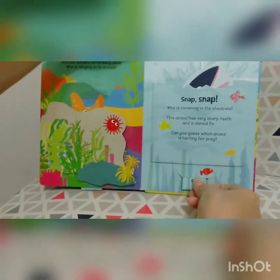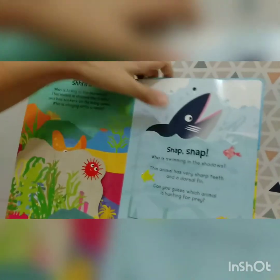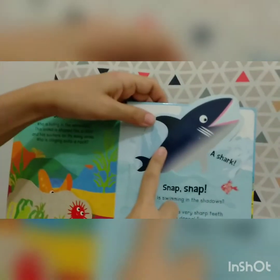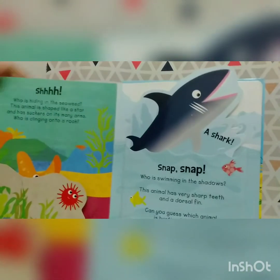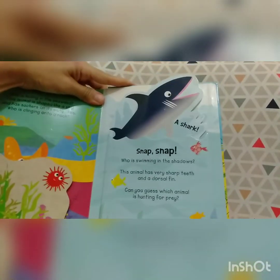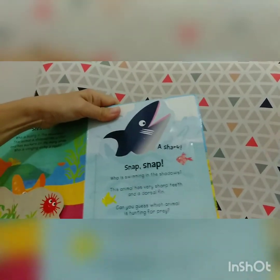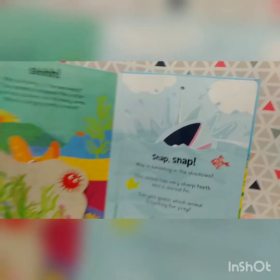Okay, ready? Wow, what is this? It's a shark! Look at the shark's teeth. Miss Indah thinks this is the last page.